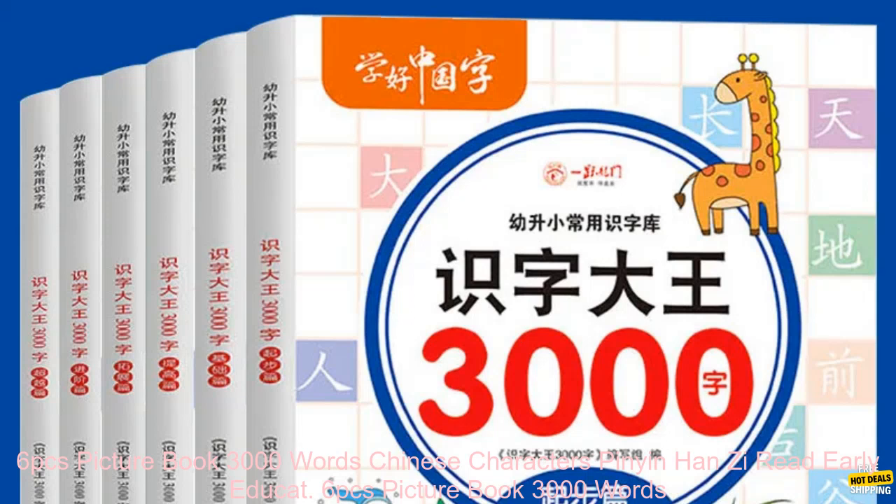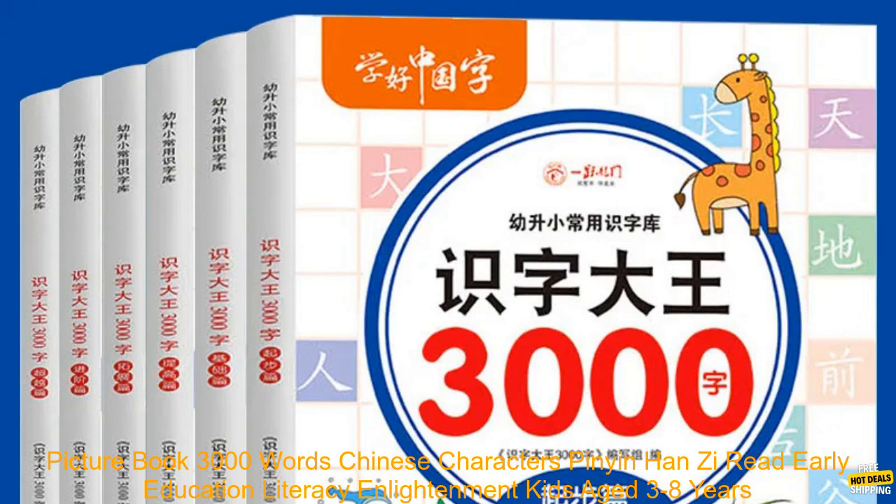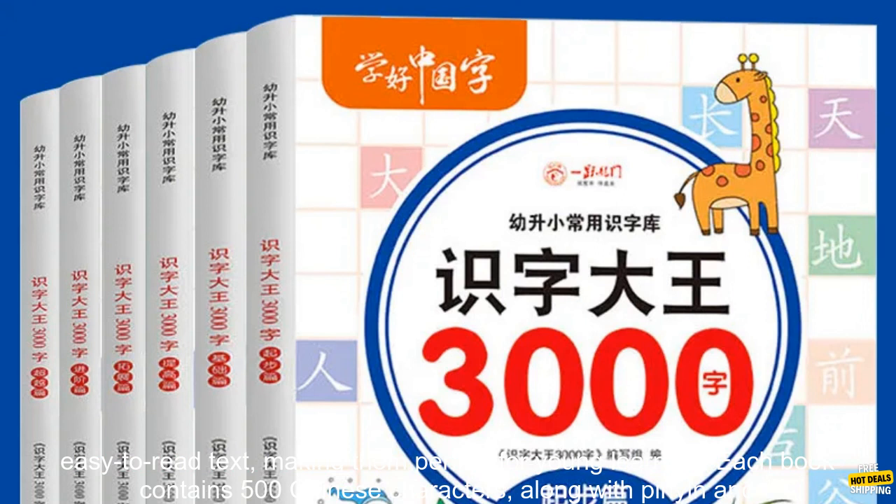The 6PC's Picture Book 3000 Words Chinese Characters Pinyin Han Zi Read Early Education Literacy Enlightenment Kids Aged 3-8 Years is a great way for kids to learn Chinese characters.